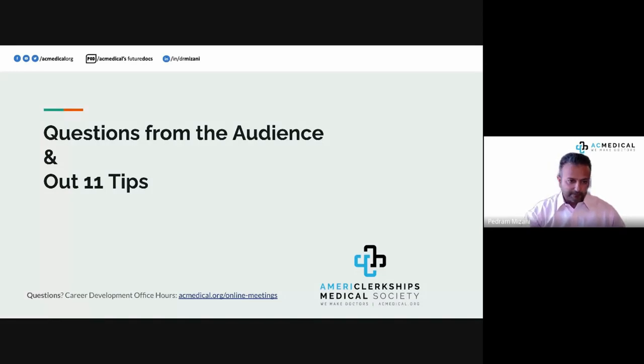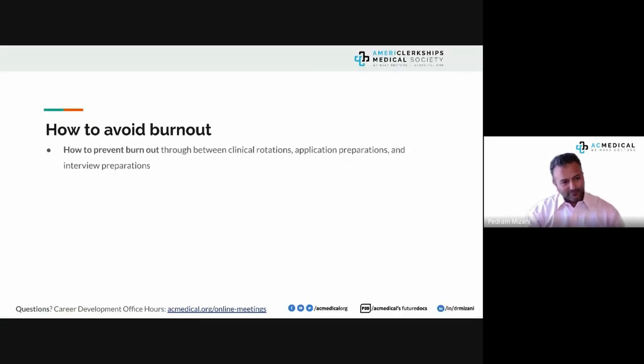Here are our 11 tips for the 2023 match, starting with questions about how to avoid burnout between clinical rotations, application preparation, and interview preparation.